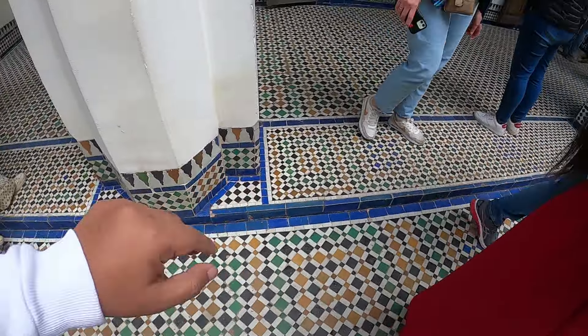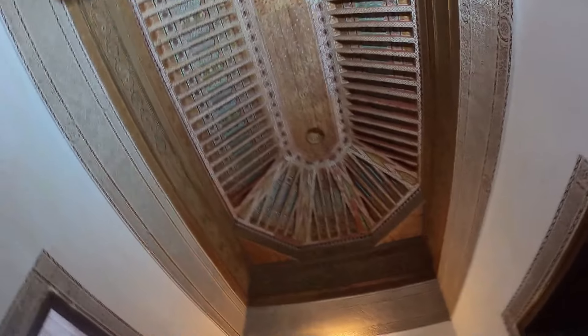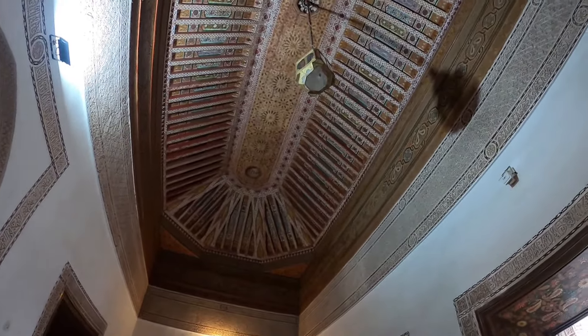The floor is also a mosaic. We have to take a look at this artwork. We have to take a look at this artwork — it looks like something from the Vatican City.